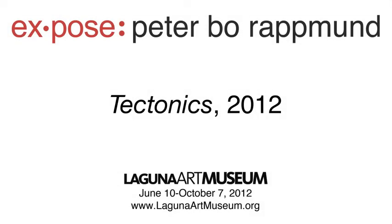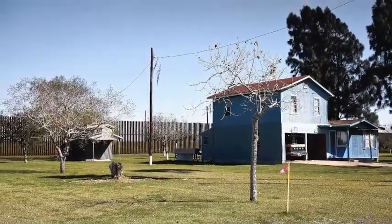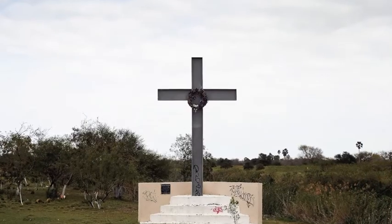Tectonics is my latest work, and it follows the United States and Mexico border from the Gulf Coast to the Pacific Ocean. The film's structure is dictated by the border, and works in sequence from east to west.